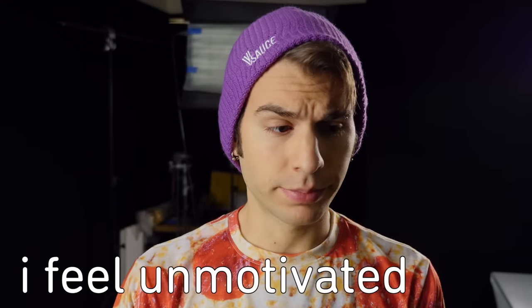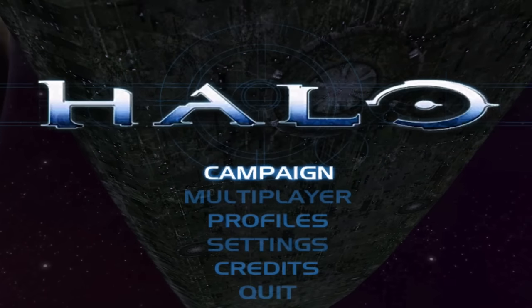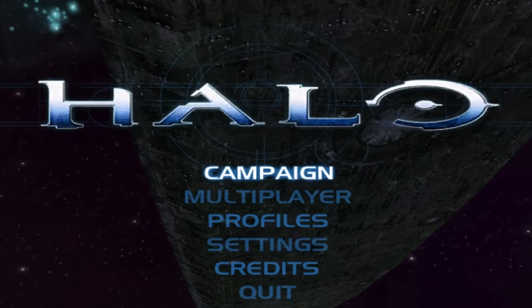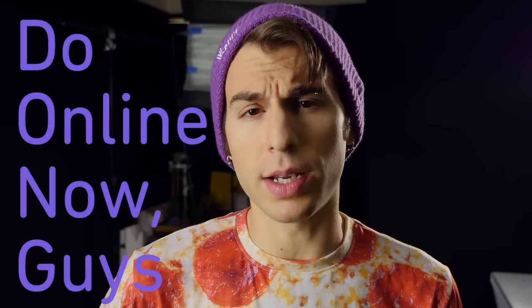Vsauce, I'm Jake and I feel unmotivated sometimes. So when I do, I just use one of the menu screens from the Halo franchise with that epic music to give me the energy to show you more DONGs — things that you can do online now, guys.